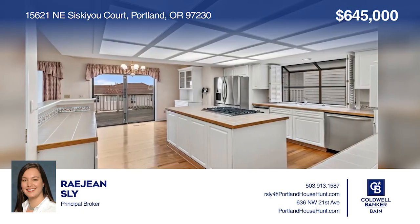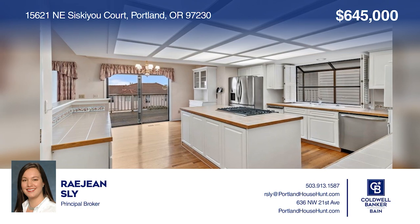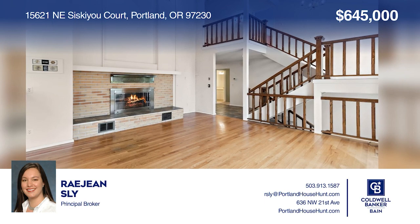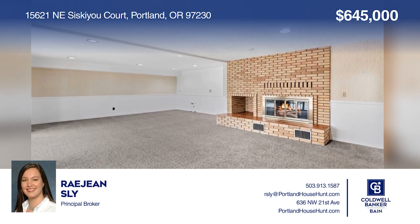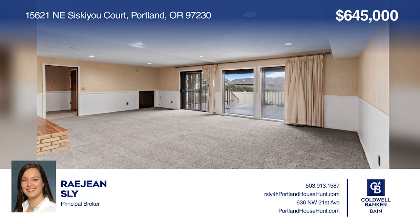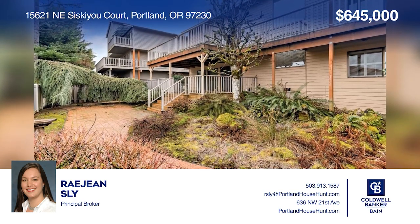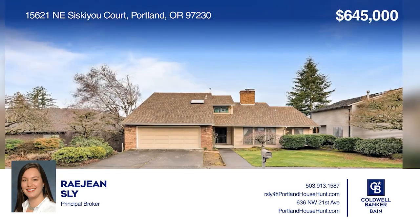This four-bedroom home offers a flexible floor plan on three levels with over 4,000 square feet. Kitchen with updated appliances, primary suite on main and upper levels, family room on the main with vaulted ceiling and fireplace, lower level bonus room and two more bedrooms, plus fenced yard and territorial views from the decks. Don't wait — schedule your tour with Ray Jean Sly before it's too late.